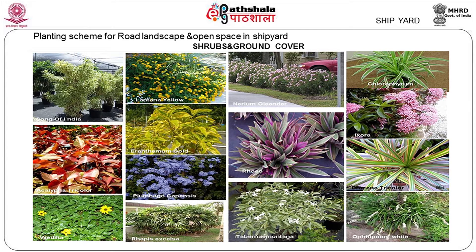For shrubs and ground cover — Song of India, lantana, Nerium oleander, Chlorophytum, Ixora, Rhoeo discolor, plumbago, Wedelia, Rhoeo excelsa, Tabernaemontana, and Ophiopogon. All these varieties will add colour to the landscaping and take care of the lower level of planting — more of the micro elements.